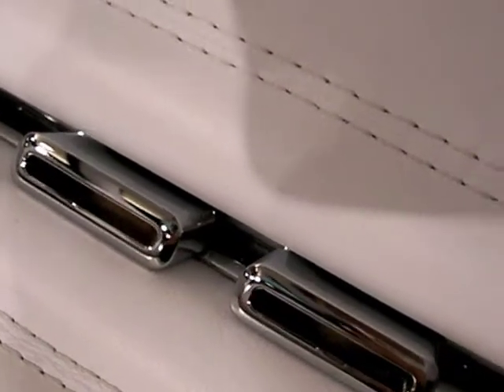They buckle into these really delicate little buckles down here. I consider myself not just a designer on the car, but entrusted with being the curator of the legacy of the car.